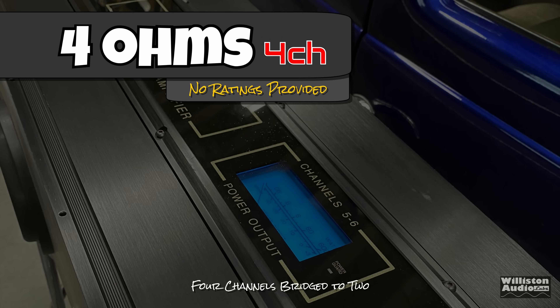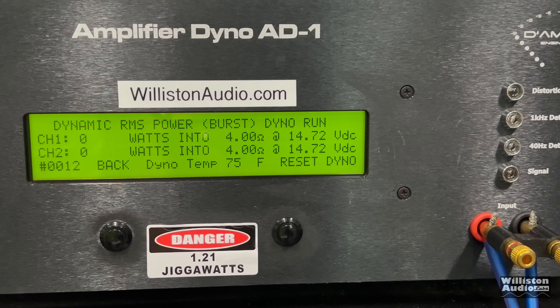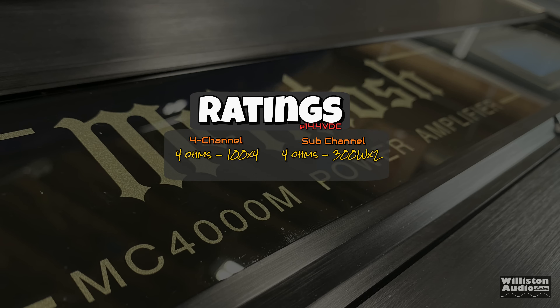Now we're going to try the amplifier's four-channel section bridged at four ohms. There are no ratings provided for this. The certified test shows the amp never hits 1% distortion, but right around 290 watts per channel. That's 290 by two, plus the 300 by two on the other two sub-channels. Dynamically, right around 295 to 300 watts at 14.3 volts.